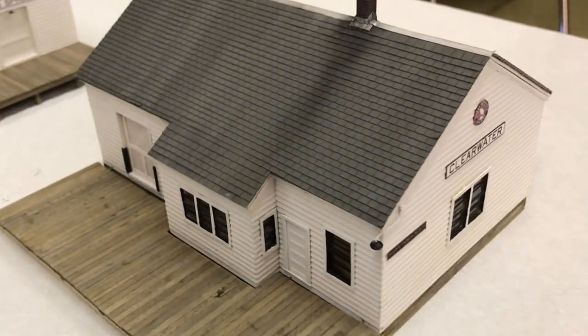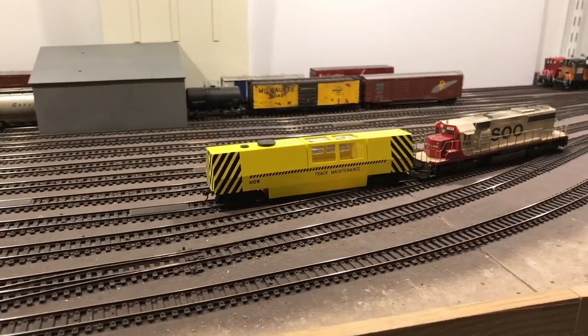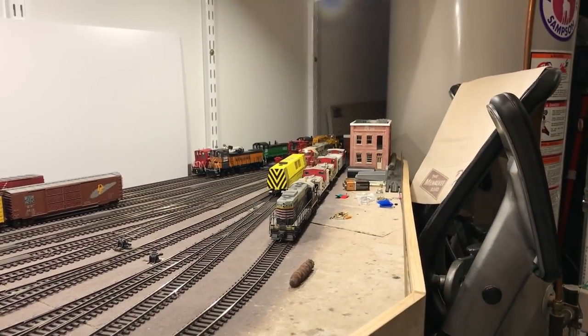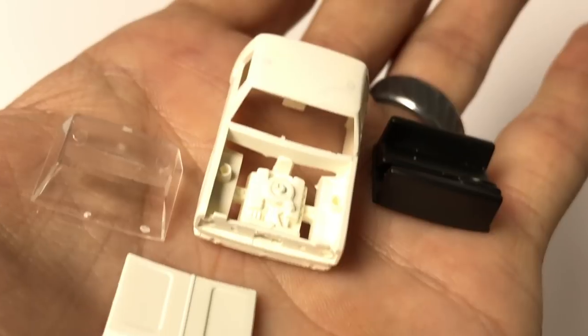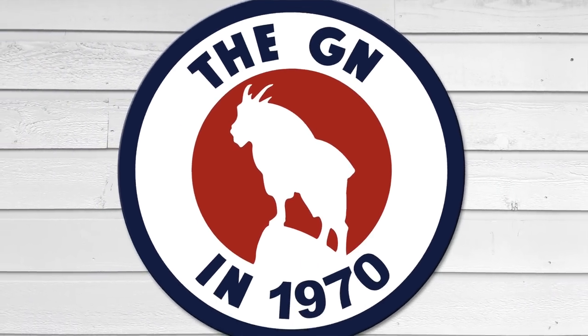In this episode, we cover everything from buildings to freight cars with super fine detail. I dive into a decoder installed to the newest member of the track cleaning train, while I also take a look at the 1:87 scale tow truck that is finally completed. We cover all this on this episode of the GN in 1970.